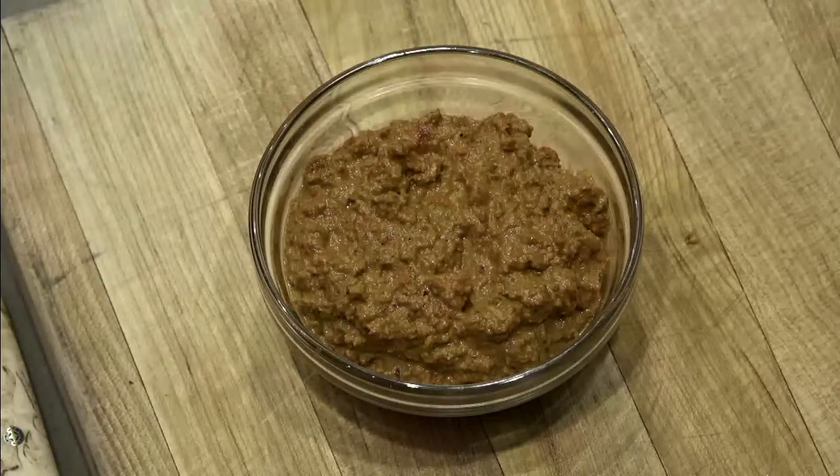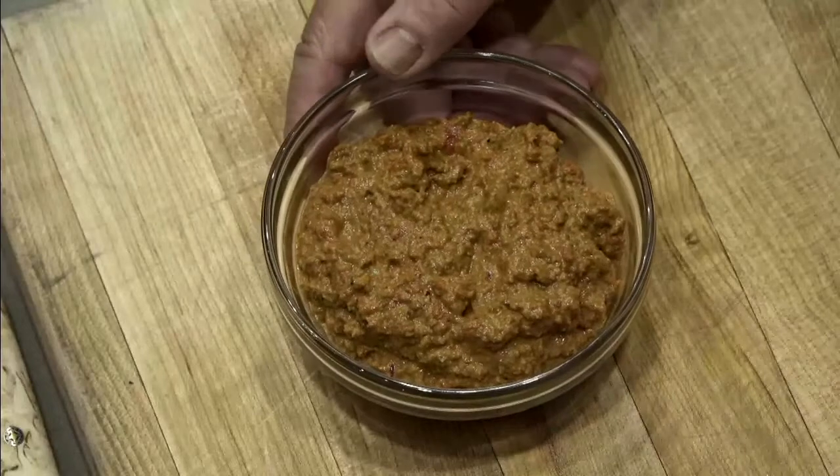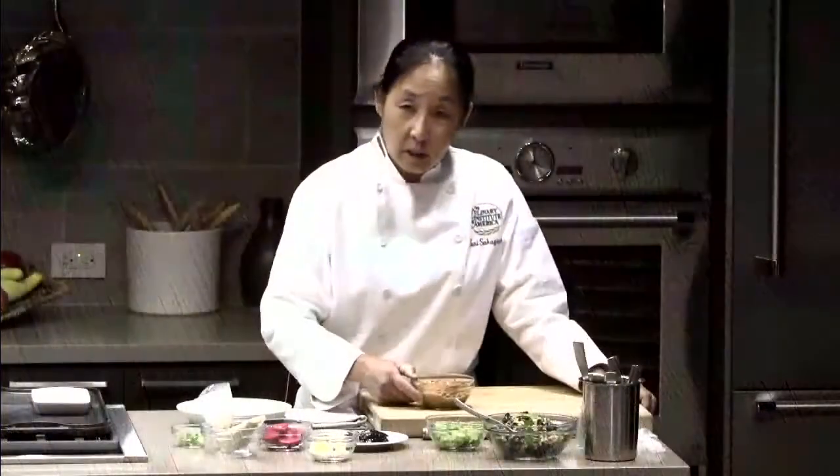It's also seasoned with pomegranate molasses, which adds a tangy sweetness to it. Think of it as the Turkish and Syrian cousin of Spain's romesco sauce. It's delicious with animal proteins, plant-based proteins, vegetables, or you can use it as part of a mezze.